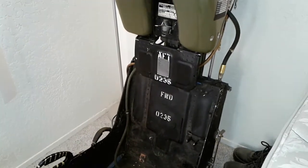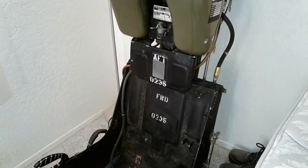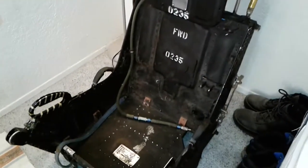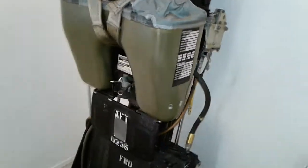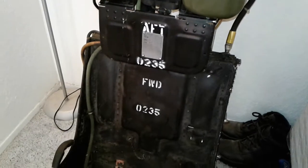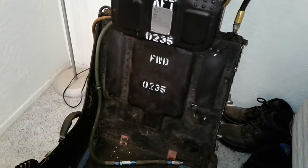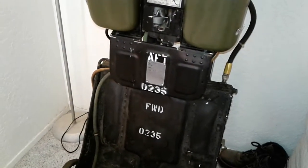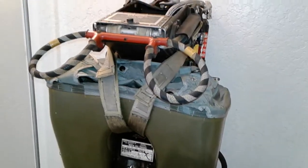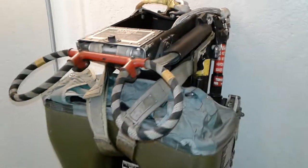The tail number was 67-0235. Something unique about this is that the seat actually comes in two parts — you have the seat pan down here and the top part. The top part is aft; this was the back seater, the Weapon Systems Officer seat, and the forward was the pilot seat. I did a little bit of history on this aircraft and found that it ended its life on the Nellis gunnery range as a target.